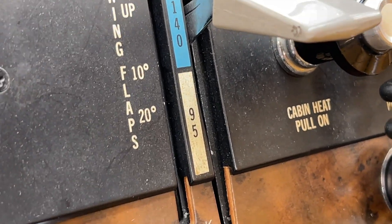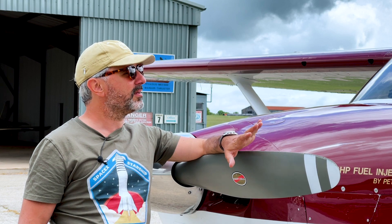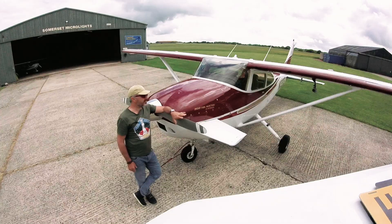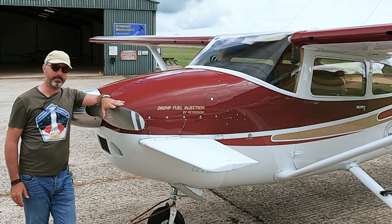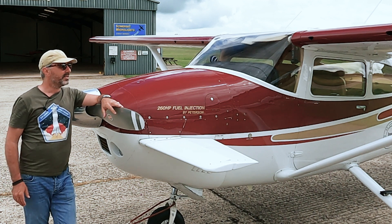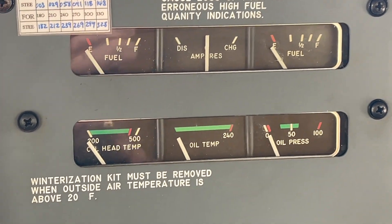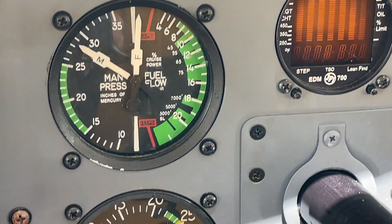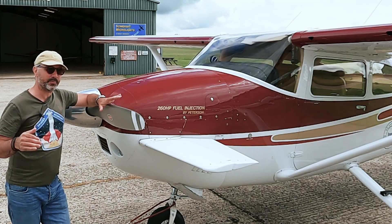It was a straightforward stock Cessna 182P model for the first twenty-nine years of its life until 2005. In 2005, the then owner of this plane took it to Todd Peterson, who runs an organization with a website that's catmai-kenai.com — linked to in the comments. Todd Peterson converts exclusively 182P's and Q's — only those two models. And Todd, if you're watching this and I get anything wrong, forgive me, let me know.